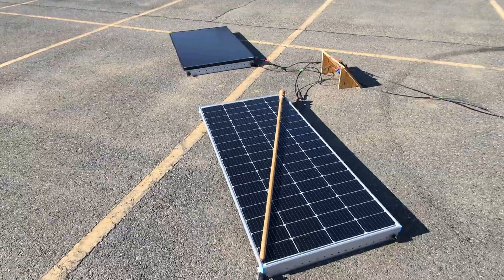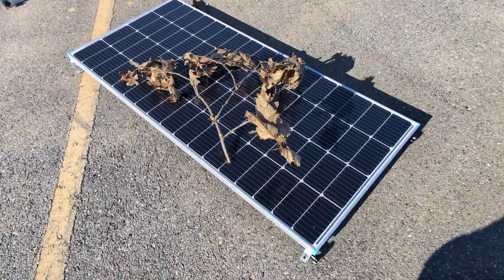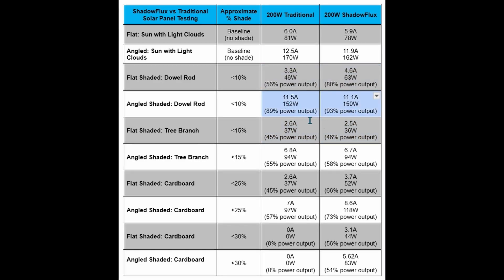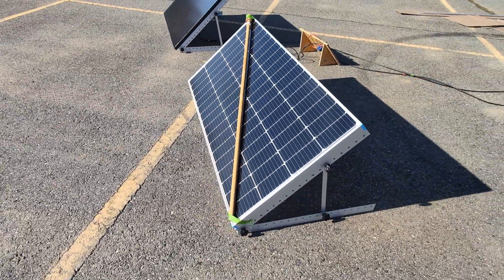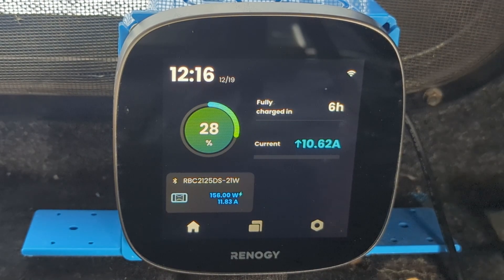With 10 to 15 percent of the panels shaded using a dowel rod or a tree branch, we noticed a small drop in power production in the flat orientation for both panels, but there was no significant difference between them. Whereas when the panels were angled, there was virtually no difference in the power output on either panel. The takeaway here is that during the winter, it does make a difference if you can angle your panels appropriately, as both panels seem to deal well with minor shading when angled. Keep in mind, while our test is just a moment in time, one to two amps of power output over several panels and over the course of a season could be significant.